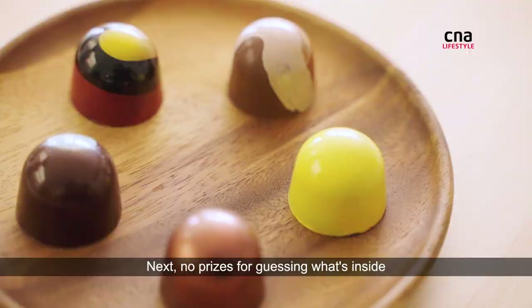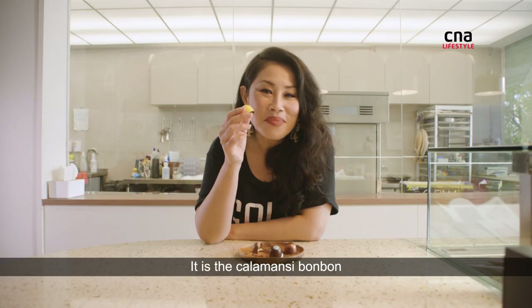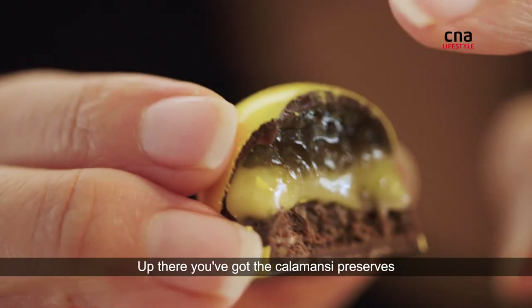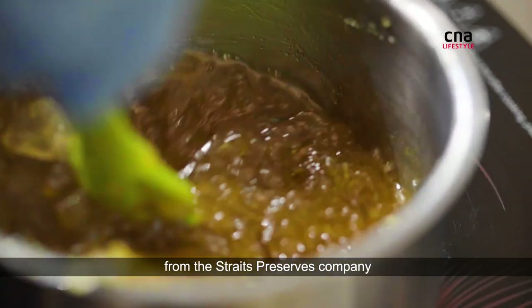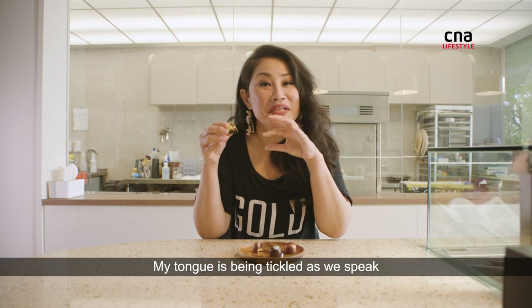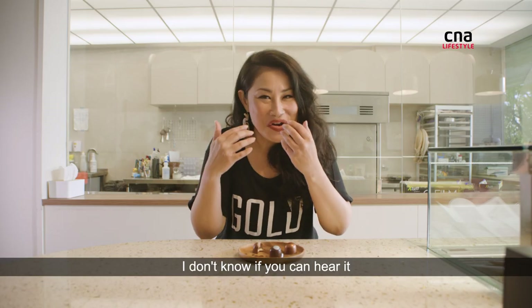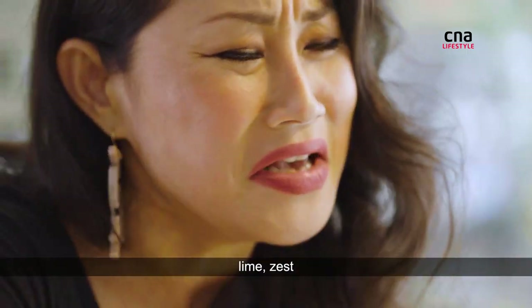Next, no prizes for guessing what's inside something citrusy — it is the Kalamansi bonbon. Wow, mmm. You've got the Kalamansi preserves from the Straits Preserves Company. My tongue is being tickled as we speak because there's popping candy mixed with an almond praline brittle. I don't know if you can hear it, but it's going pop pop pop. So it's like snap, crackle, pop — lime zest.